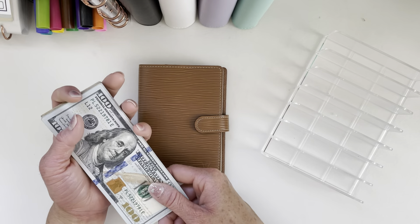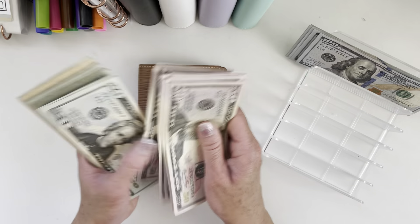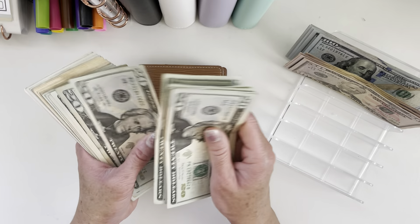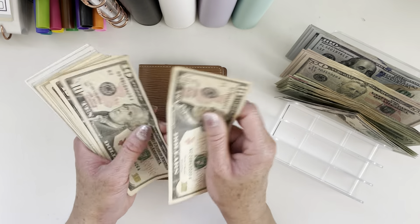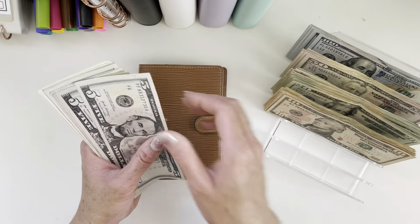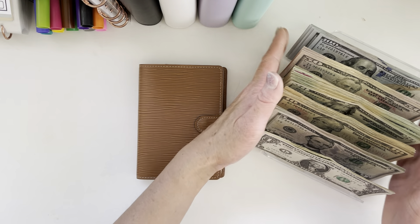Before we get into this, we'll count up what we have. So we counted out $1,543.